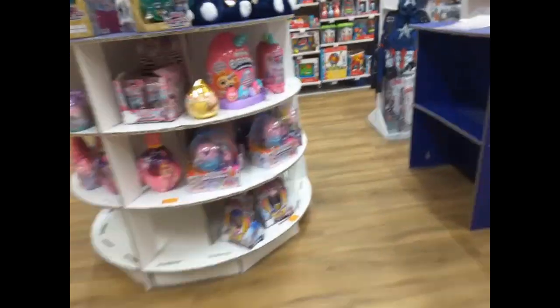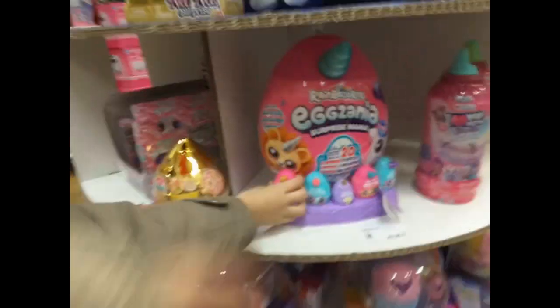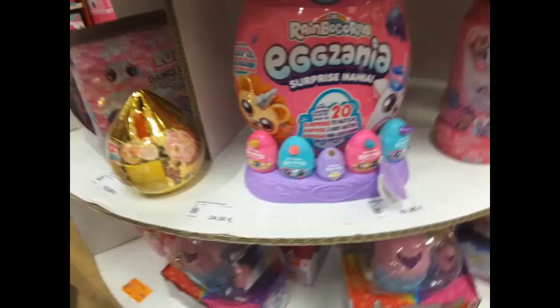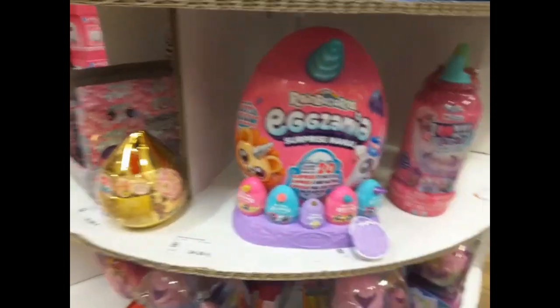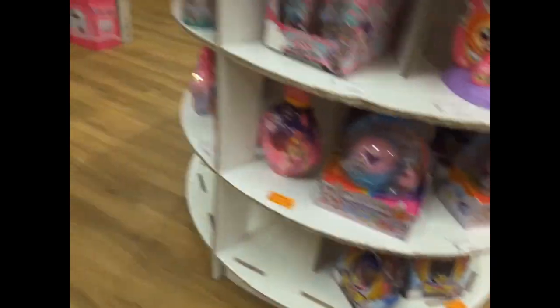The first thing we found was some rainbow cones — I love rainbow cones! There's a big one and mini ones. They're so cute. I think I'm gonna buy this one, it's really cute.